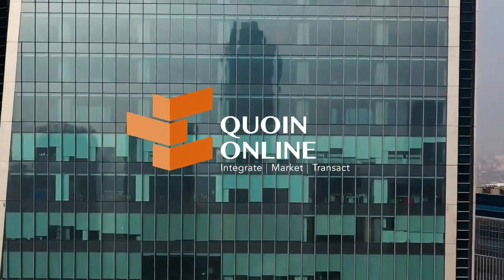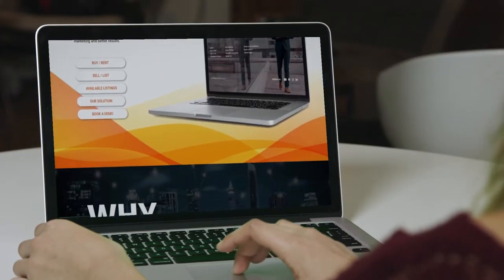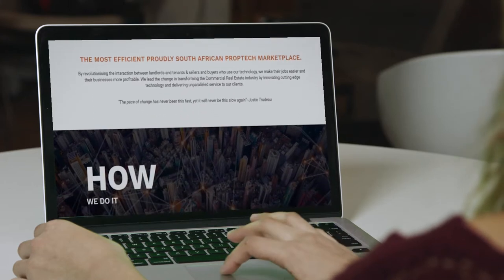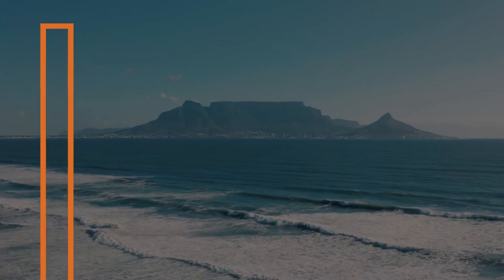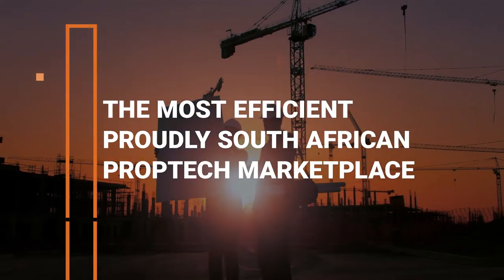CoinOnline's digitization of commercial property transactions will allow you to simplify your role as a key player in the commercial real estate industry. The nature of our company is rooted in our prop tech expertise, making CoinOnline the obvious choice for bridging the gap between bricks and mortar and the online space.